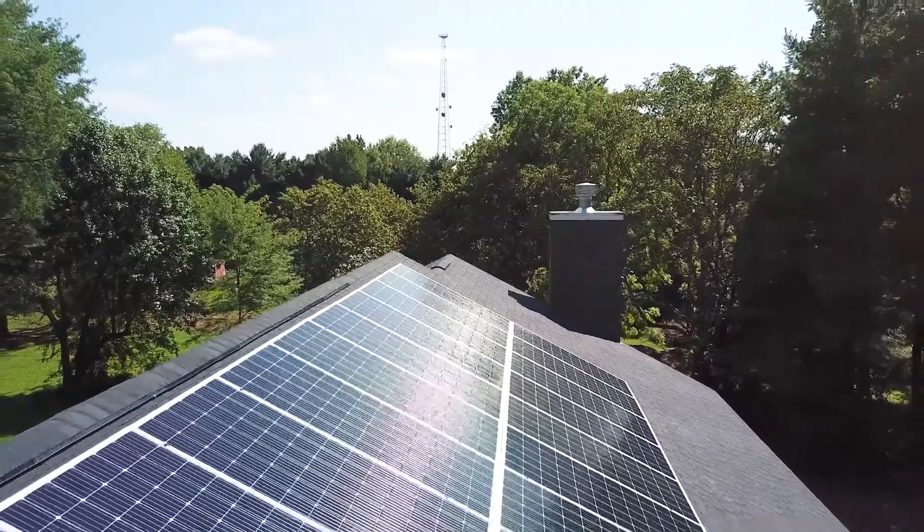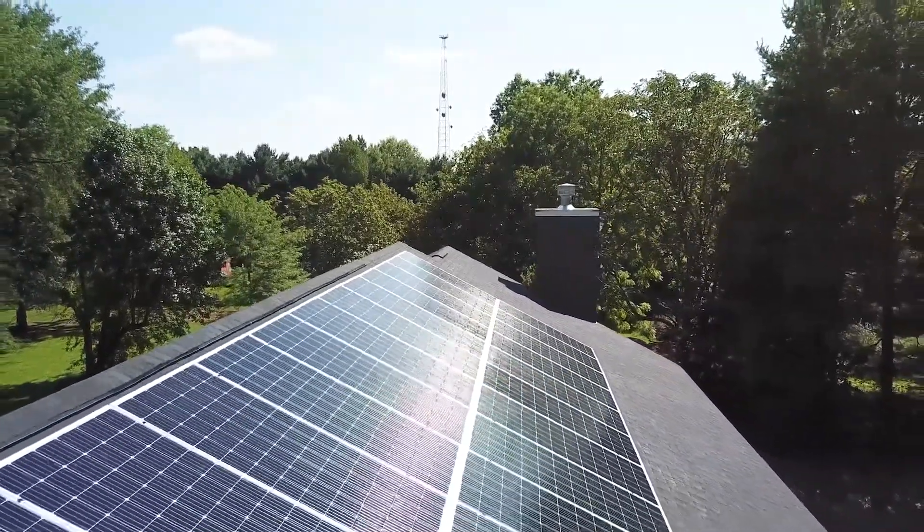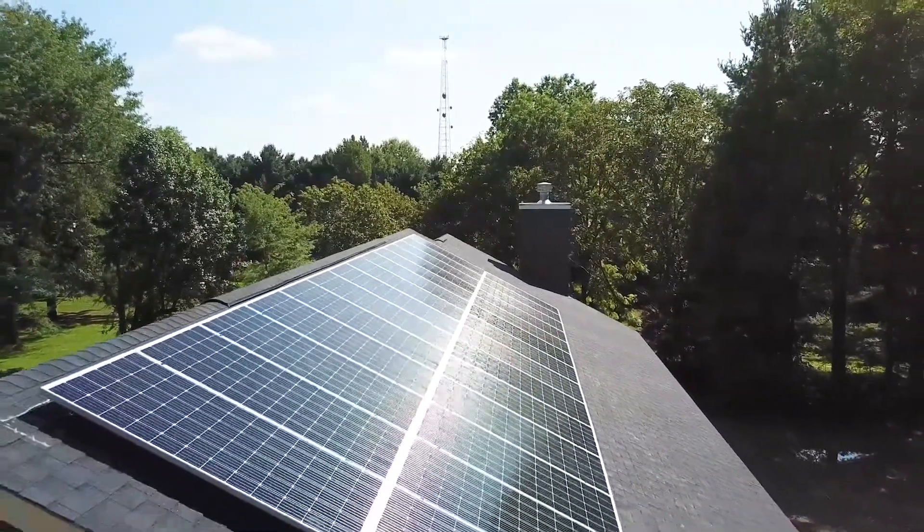An average size residential solar array is about 6 kilowatts. That's 20 panels, which would cover about 350 square feet of roof. A system that size would create up to 60% of an average home's electricity in a year.